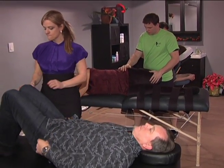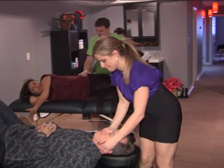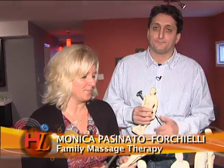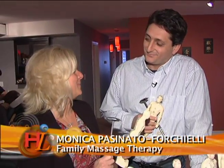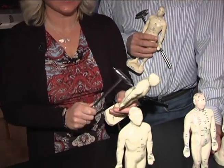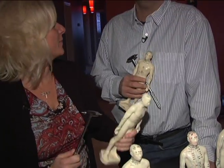Hi Hamilton, we're back in the community wellness room here at Family Massage Therapy, One Concept Clinics and Spa. I'm having a lot of fun over here with what I'm going to call my little Nick Mangino doll. Nick Mangino is our traditional Chinese medicine practitioner and he brought along — well, you can tell me what you brought along.